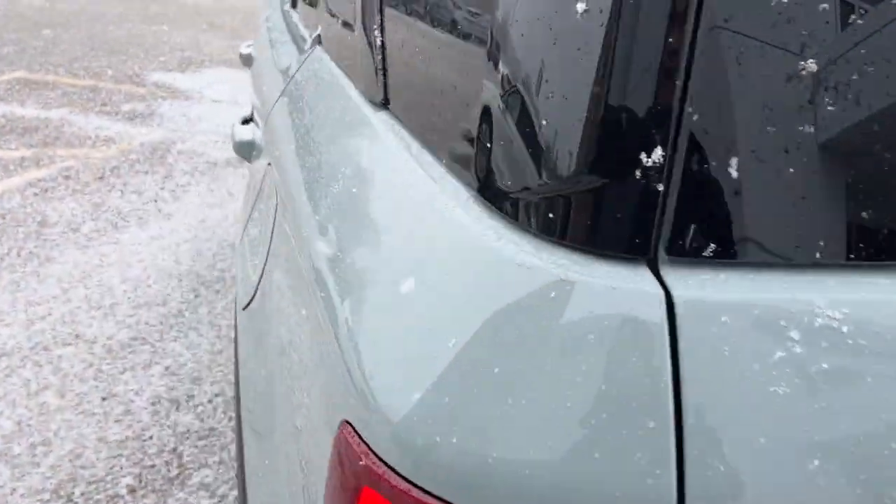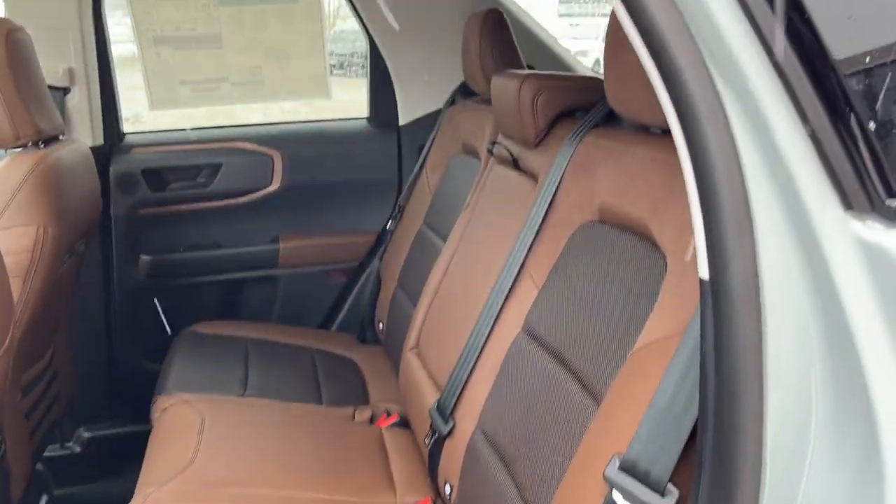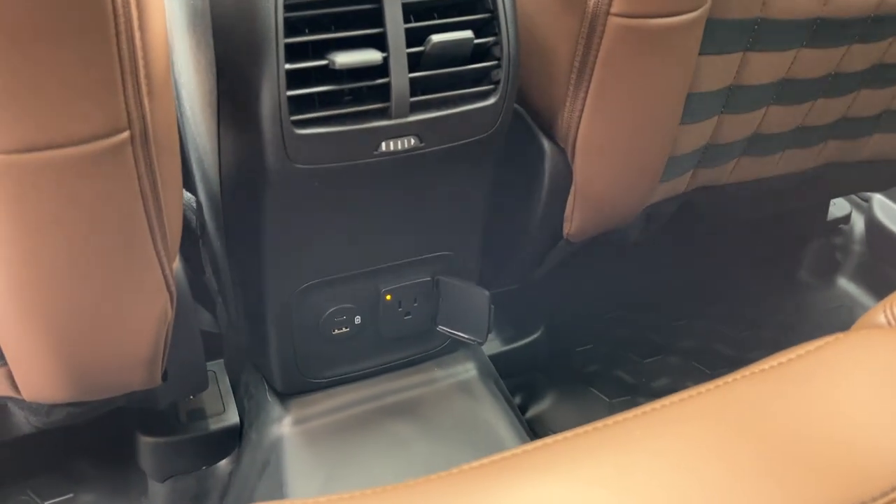You also have your 110-volt power outlet back here as well as a 12-volt. Coming around the interior of this Bronco Sport, you do have really nice ebony roast seating material — really comfortable seats front and back. You also have cup holders that fold down from the center seat.